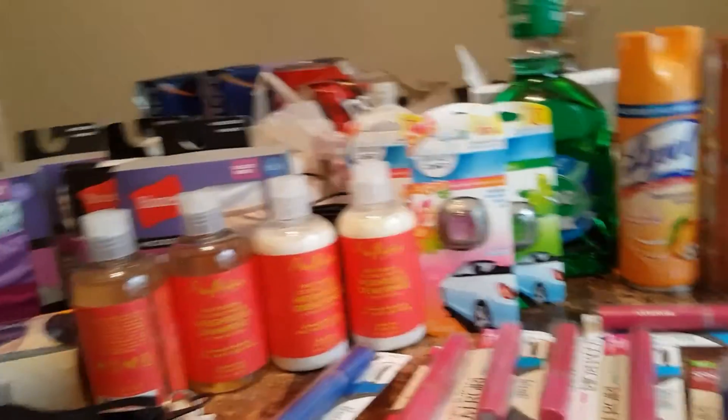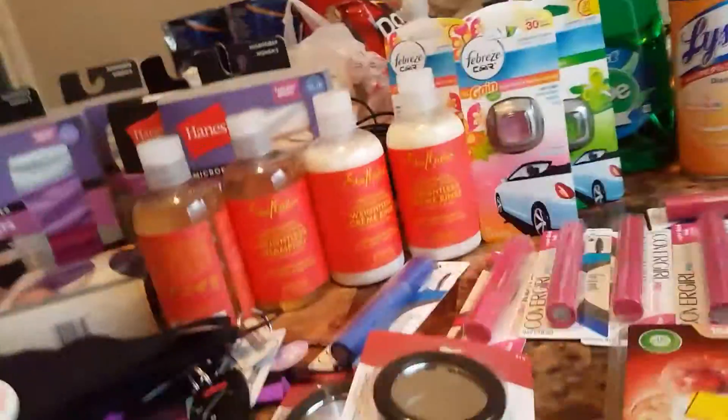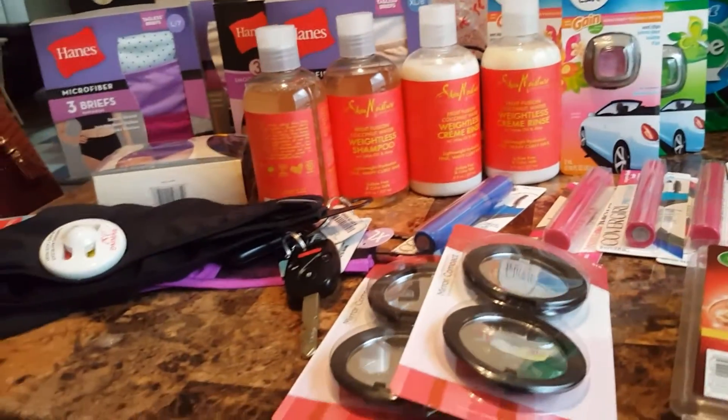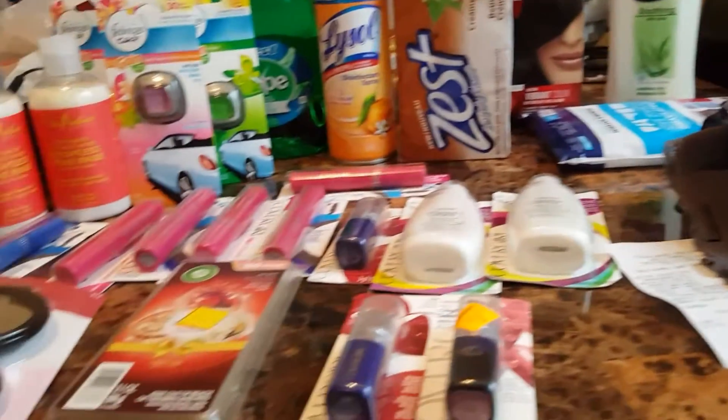All in all for all of this, I paid about $30. Everything you see here — all the underclothes and everything. I don't know what the total value is, but I know it's way more than $30. Go out to your Dollar General.